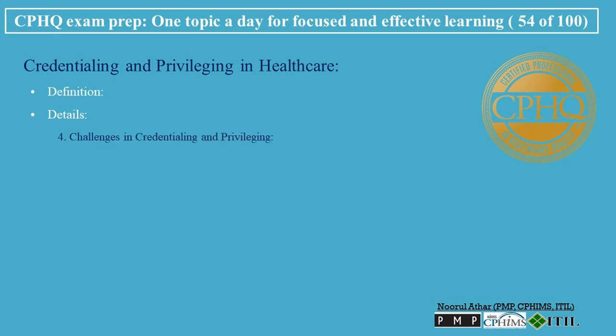Challenges in Credentialing and Privileging: the process is resource intensive — both processes can be time-consuming and require substantial administrative resources. Keeping information current ensures credentialing data accurately reflects the provider's qualifications. Balancing efficiency and thoroughness requires conducting a thorough review while maintaining an efficient process.